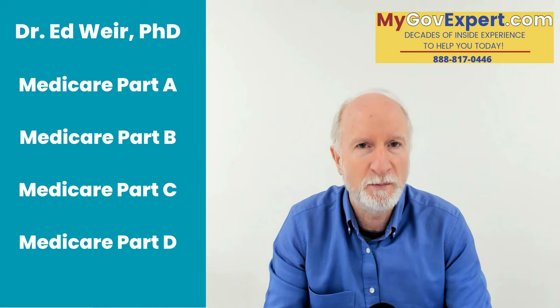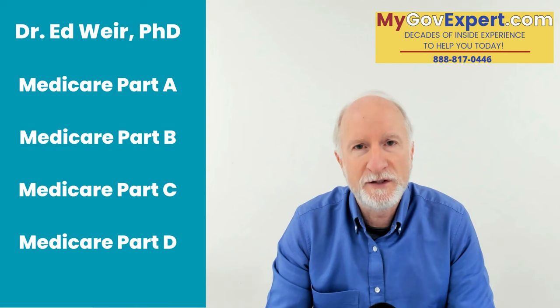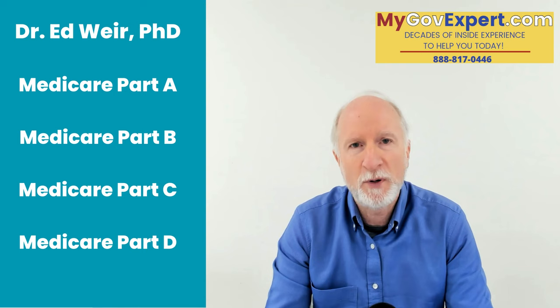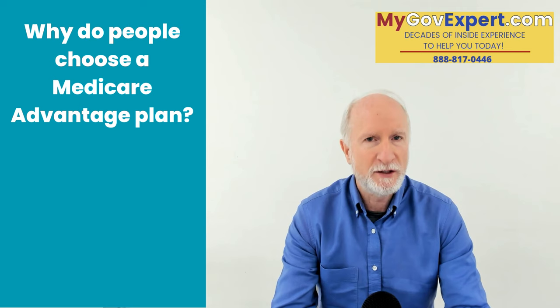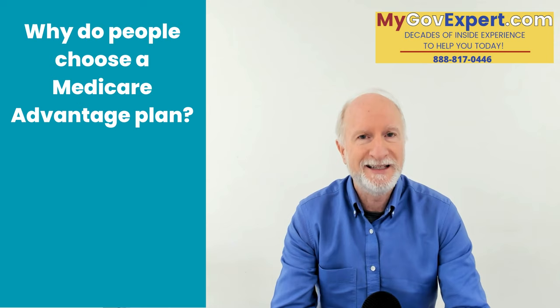One of the benefits of Medicare Advantage plans is they often come with benefits that original Medicare — that is, Medicare Part A and Part B — do not cover. Why do people get anything beyond Medicare Part A and Part B? Well, there are many gaps in original Medicare. The most important gap, the biggest gap, is Part B.